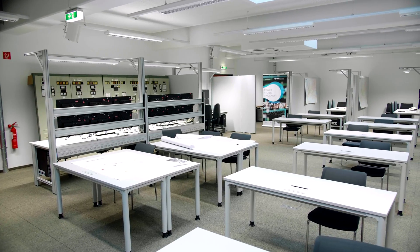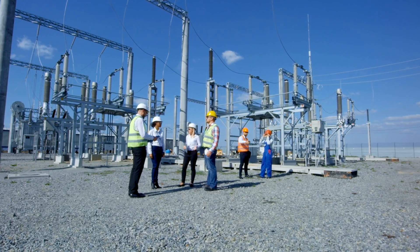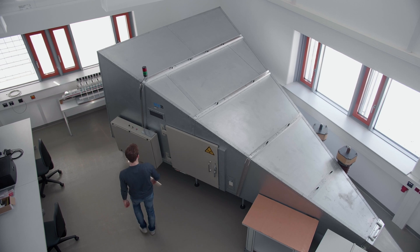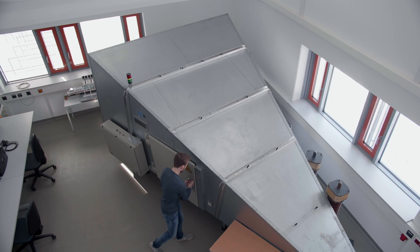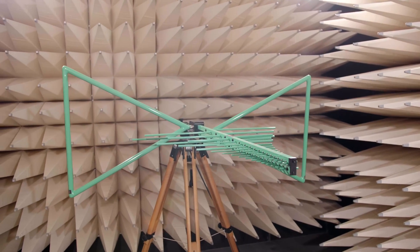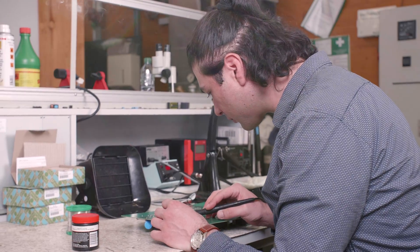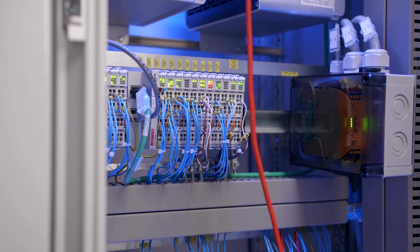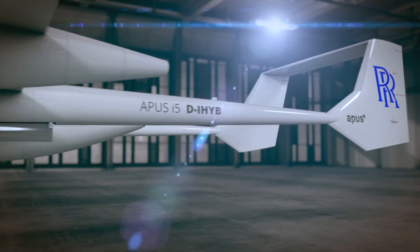The Power System Simulator can be used to study highly dynamic processes in the grid integration of renewable energies. Students are trained using it in the Masters program in Power System Operation. In the field of electromagnetic compatibility, BTU has various laboratories in which the interactions between electromagnetic fields and electronic or digital systems are studied, with practical courses held to accompany the corresponding lectures. We also have large laboratories in the field of electrical machines, drive systems and power electronics, used for research projects such as hybrid electric driving or flying, and for student internships.